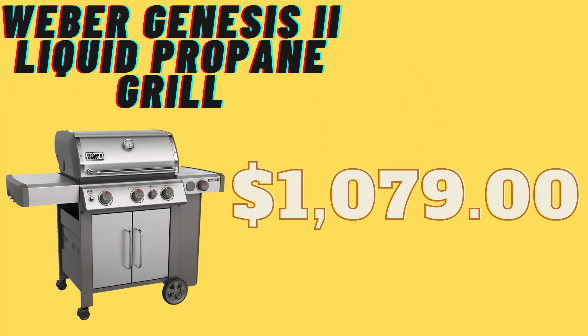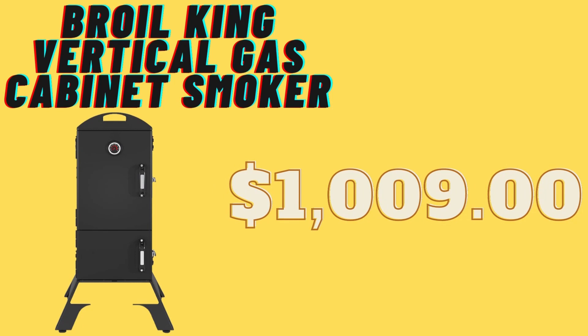This is one I'm honestly considering. Between this and the Alfresco, reality and my finances say yes to the Weber now and the Alfresco down the line. Next in this presentation is the Broil King Vertical Gas Cabinet Smoker — I like the idea of this one too — priced at $1,009 at the time of recording.